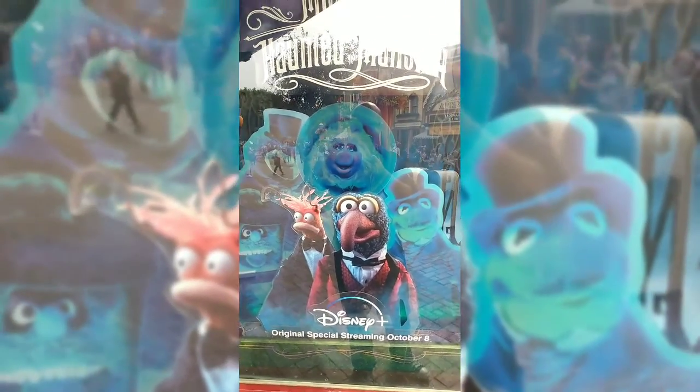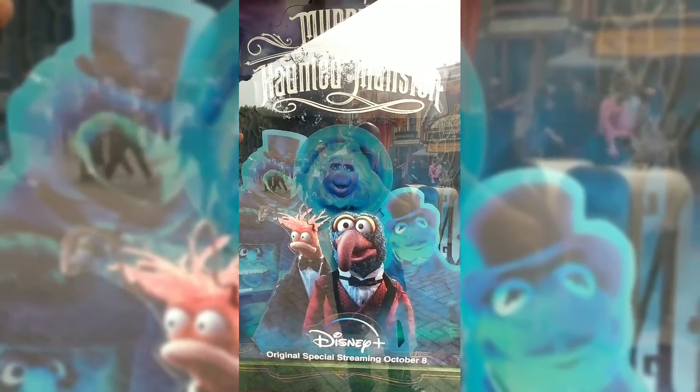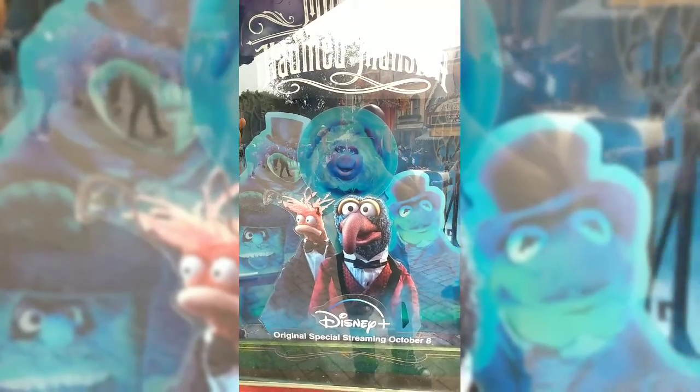Don't forget — streaming tomorrow we have Muppets Haunted Mansion. Catch it tomorrow.